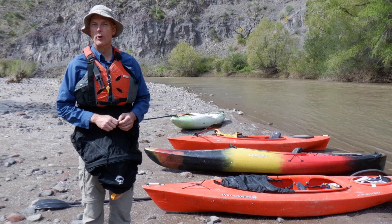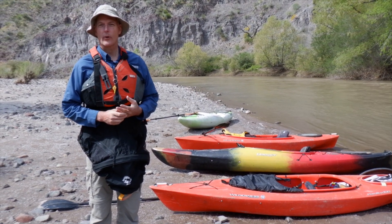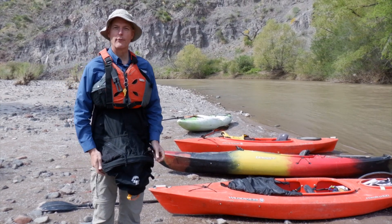What's exciting about today is this section of the Gila has a lot more class 2 rapids. Yesterday was mostly class 1s with a couple of small 2s. Today will be largely 2s for the first eight to ten miles, and then it'll slow down a little bit before we get out in Safford. Join us as we have a little fun on those rapids today.